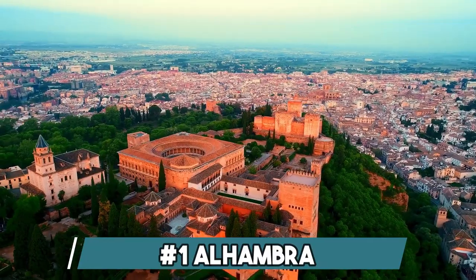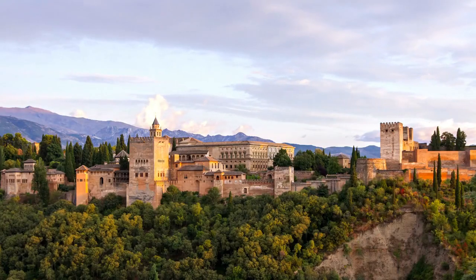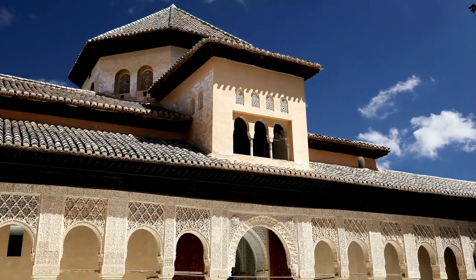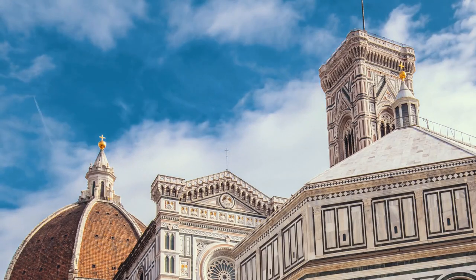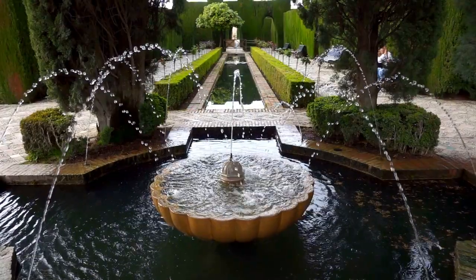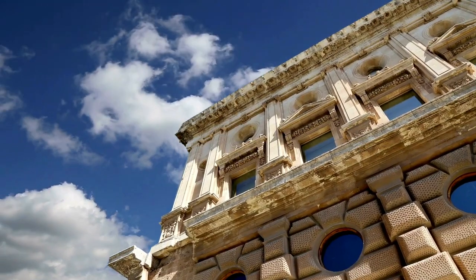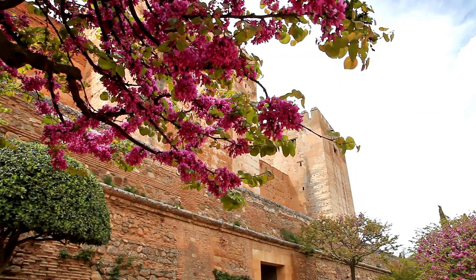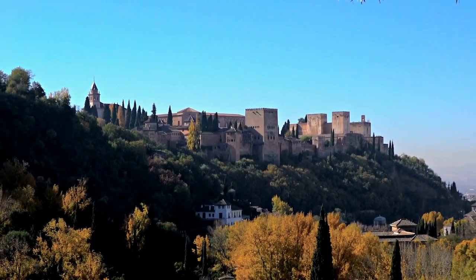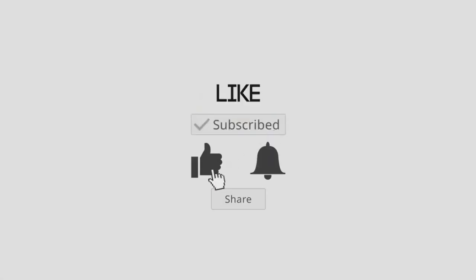Number 1: Alhambra. Alhambra, a spellbinding Moorish palace and fortress, crowns the city of Granada, Spain. Dating back to the mid-13th century, this architectural masterpiece showcases stunning Islamic artistry with intricate stucco, vibrant tiles, and tranquil courtyards. The Nasrid Palaces within Alhambra are adorned with breathtaking ornamental work, while the Generalife gardens offer resplendent views and serenity. A UNESCO World Heritage Site, Alhambra stands as a testament to the rich cultural heritage of Andalusia. Thanks for watching — don't forget to like, share, and subscribe to our channel.